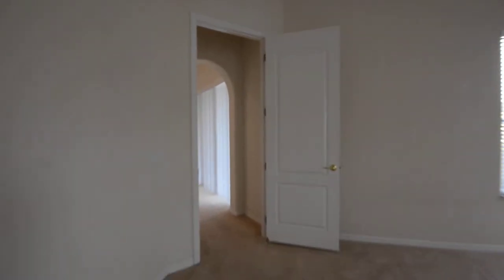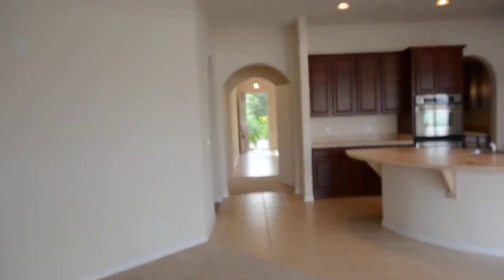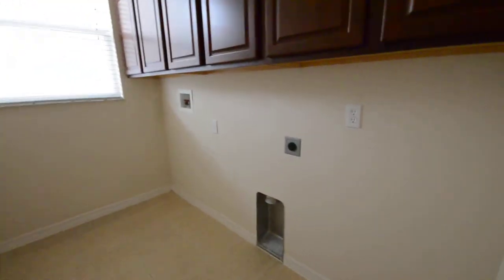Coming back through the master and into the kitchen and great room area — you can see the front door out that way. Right here would be the garage, which is a two-car. Here's the kitchen again. Coming down this little walkway, here's the half bath for guests. This has three full baths and a half bath. And this is the laundry room — it's got cabinetry and hookups for a washer and dryer, with a tile floor.